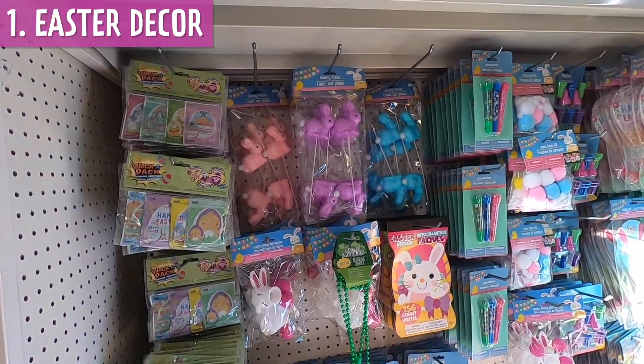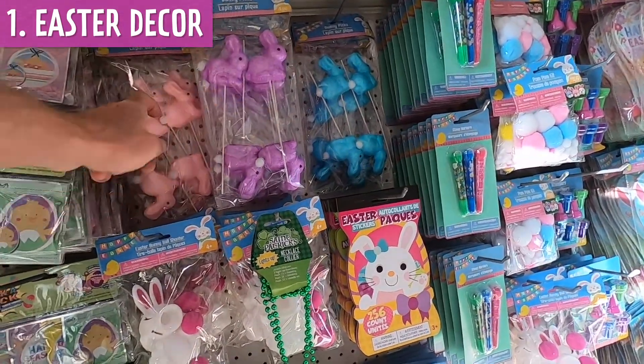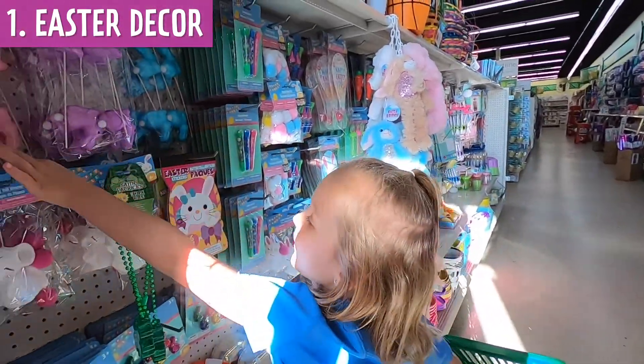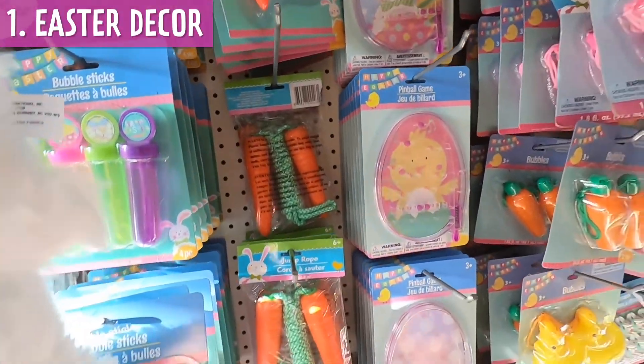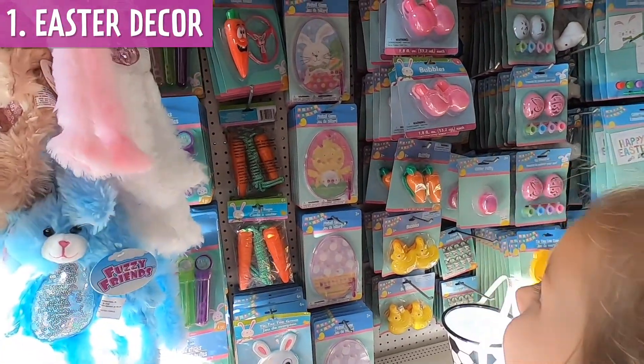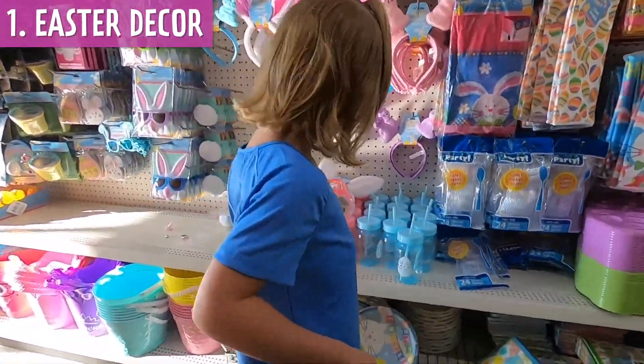Which color do you like best — light blue, purple, or pink? Purple and pink. What's this? Why do they have carrots in here? Because it's almost — that's a jump rope! That's a carrot jump rope. This is a cute bottle.